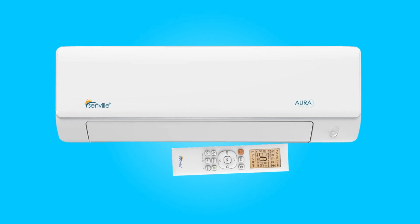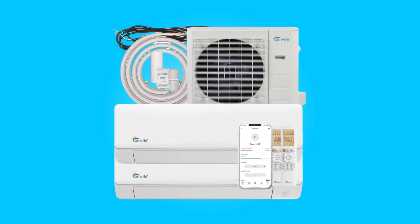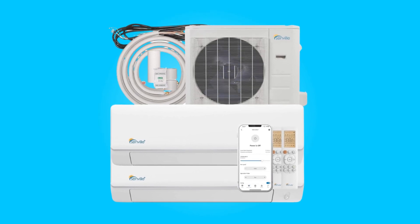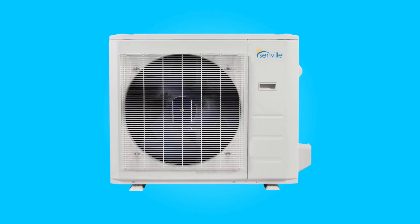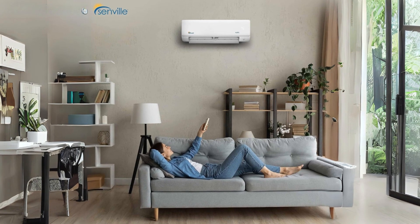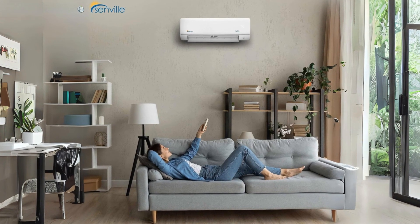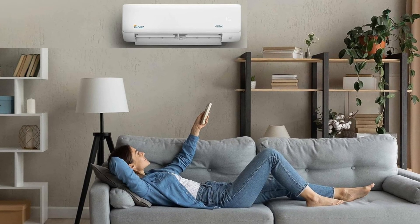The Senville 18,000 BTU Mini-Split Dual Zone Air Conditioner presents a compelling solution for efficient and personalized climate control in both residential and commercial spaces. This review delves into its key features, smart capabilities, durability, warranty coverage, and specifications, providing a comprehensive insight into the product's performance and value.